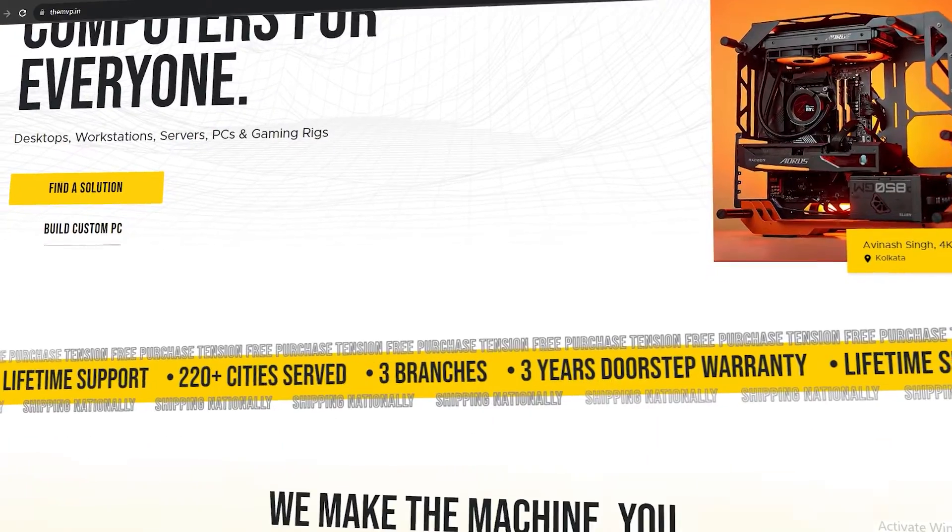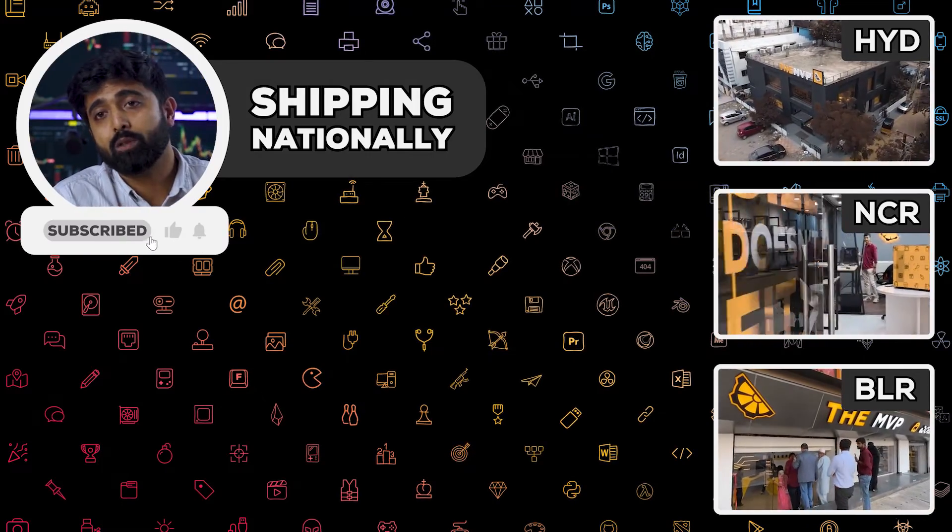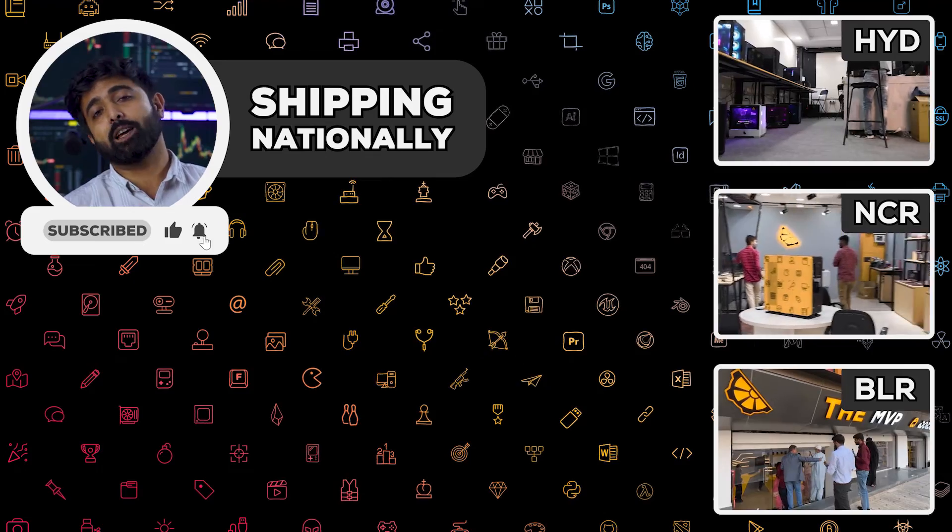But if you're not up for all the hassle, you can actually visit MVP.in. We set up hardware solutions across India — at your home or office — for all kinds of professionals, so you can focus on what's important for you. So if you're in Hyderabad, Bangalore, or Gurgaon, hit us up and we'll help you out. Until next time, cheers.